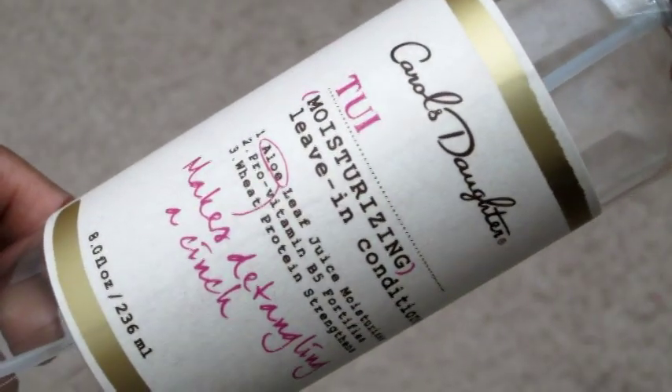Moving on to hair — we only have two hair products, which we were using when our hair was still curly at the beginning of July. First is the Carol's Daughter Tui Moisturizing Leave-In Conditioner — we completely finished the bottle. It's water-based, very lightweight, and makes your hair extremely soft. It's alcohol-free so it's healthy for your hair but it also smells really good. It was around $12 at Sephora. I give it ten stars.